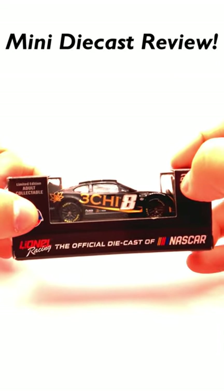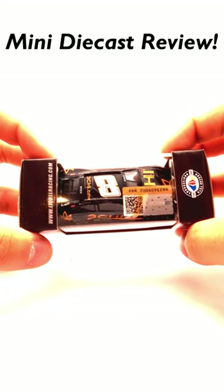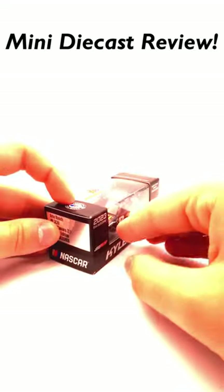Like most of Busch's cars from this year, they perfectly filled in voids with either slanting the logo or adding more sponsorship. This design was the perfect way to start a new era at RCR and make them championship relevant once again.